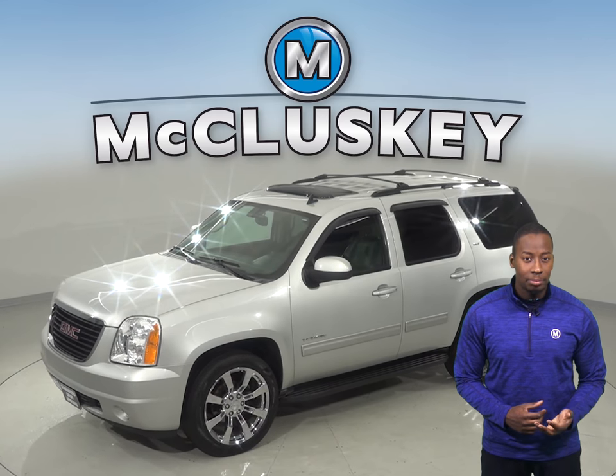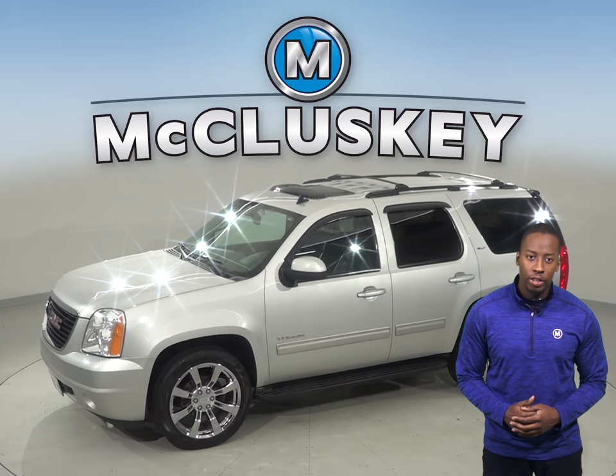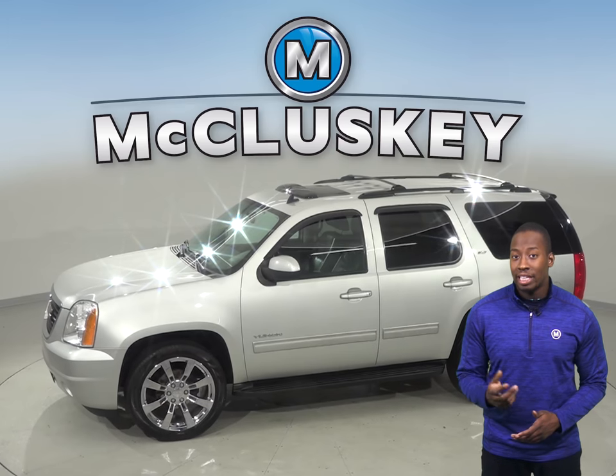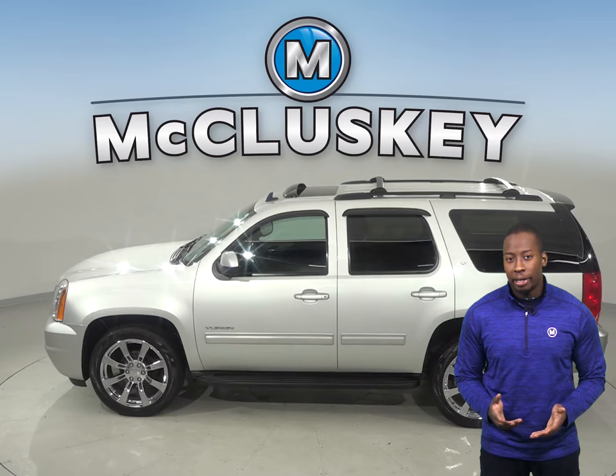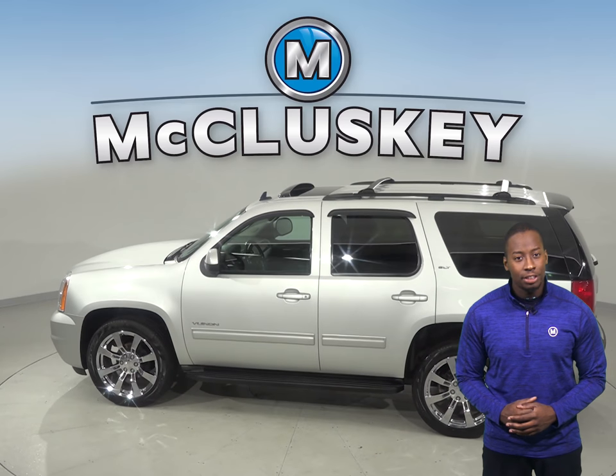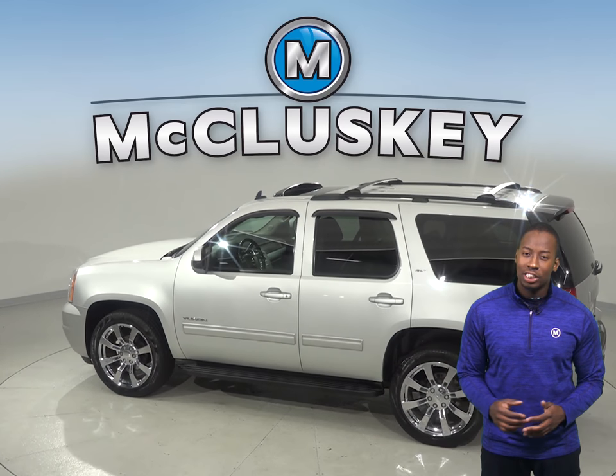Under the hood, this GMC has a Vortec 5.3L V8 engine with a 6-speed automatic transmission, giving it a ton of power — which is great because with its luggage rack and tow package, you'll be able to haul just about anything.